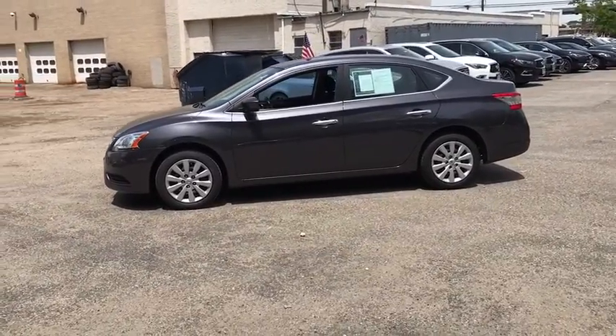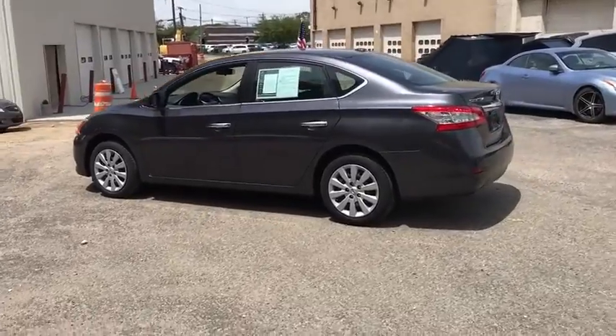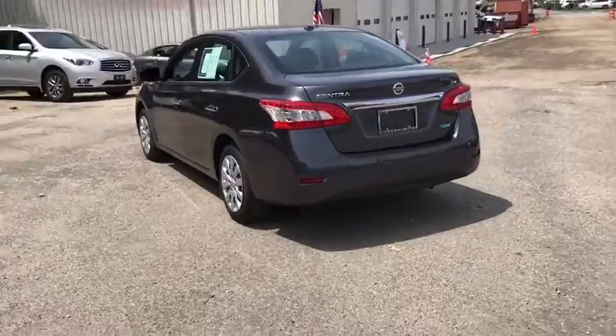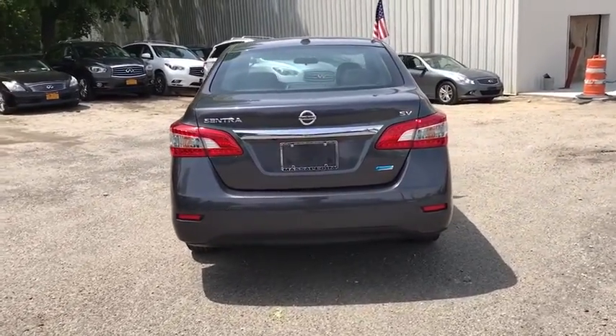Here are some of this vehicle's great options: stability control, traction control, keyless entry, anti-lock braking system, steering wheel audio controls, power steering, adjustable steering wheel, cruise control.